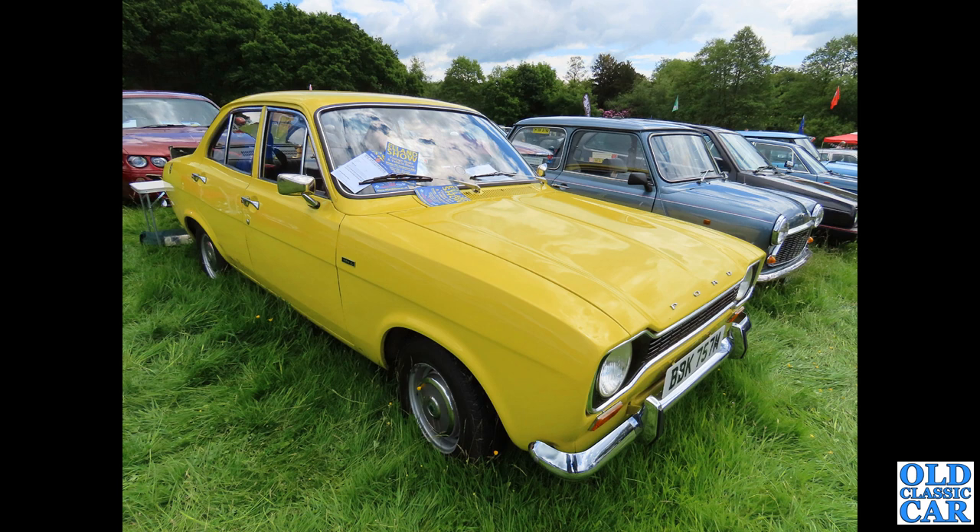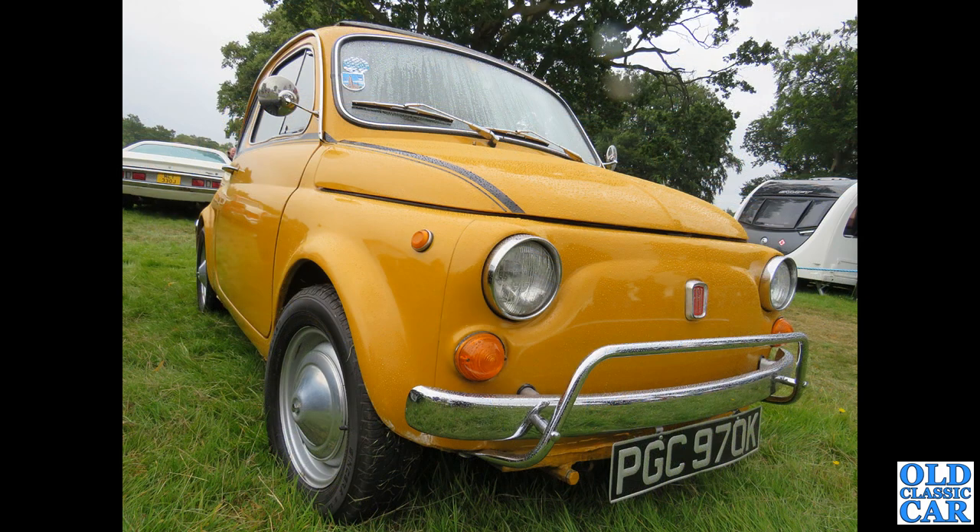Very original is this four-door Mark 1 Ford Escort, circa 1973 or early 1974. With so many rally cars around it's nice to see a standard car — this was typical of what you'd have seen on driveways up and down the country. As a possible second car, this is an early 1970s Fiat 500 — a really bonnie little car.